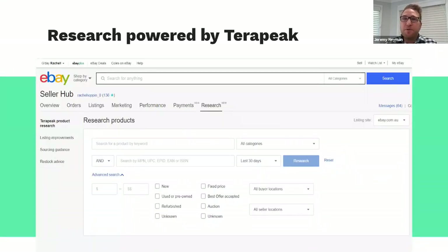We've also got a research tab powered by Terapeak. For store subscribers, this research comes free of charge as part of your store subscription. For those without a store subscription, you can still get access — it's $12 a month on a 12-month contract or $19 a month if you buy month by month. It gives you access to a whole bunch of research collated from all global eBay marketplaces, covering listing improvements and recommendations, sourcing guidance, and restocking advice.